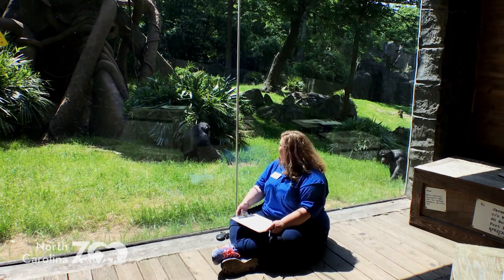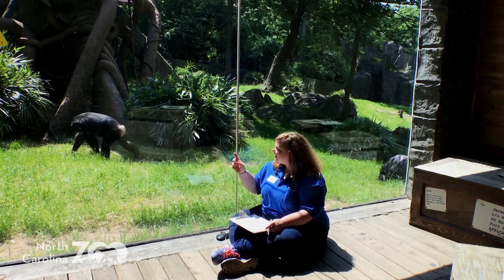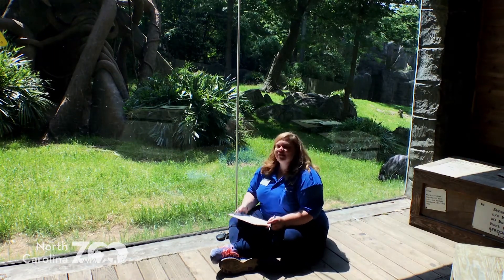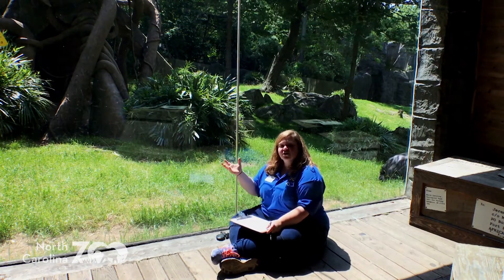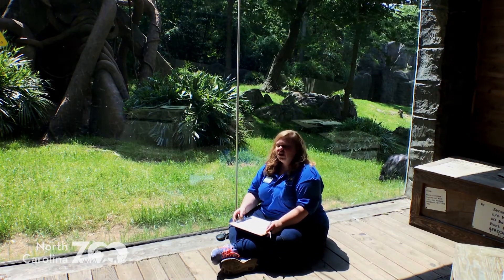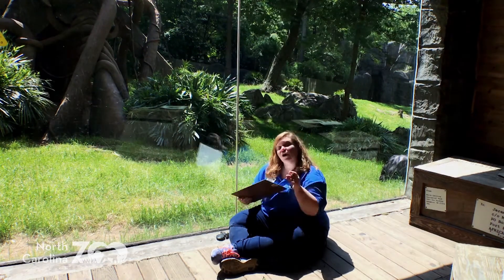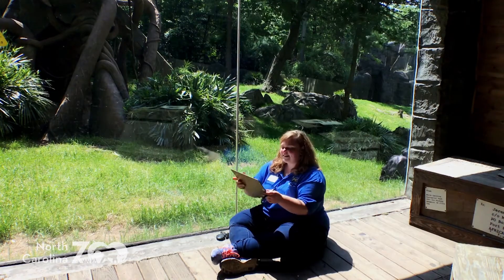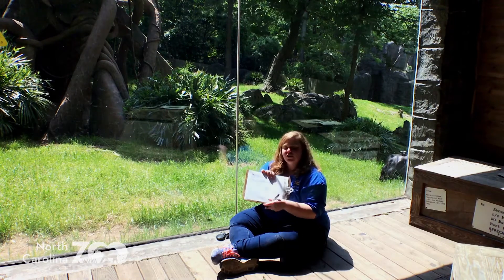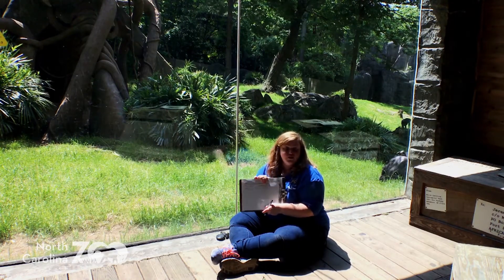So we're over here at our chimpanzee habitat, and hopefully you can see some of our animals moving around in here. We have some babies hanging out with their moms. This is a great place because there's a big social dynamic of animals here for us to learn what their day is like. I'm going to put up a sample ethogram sheet for you all to print out if you'd like, or you can make one yourself.